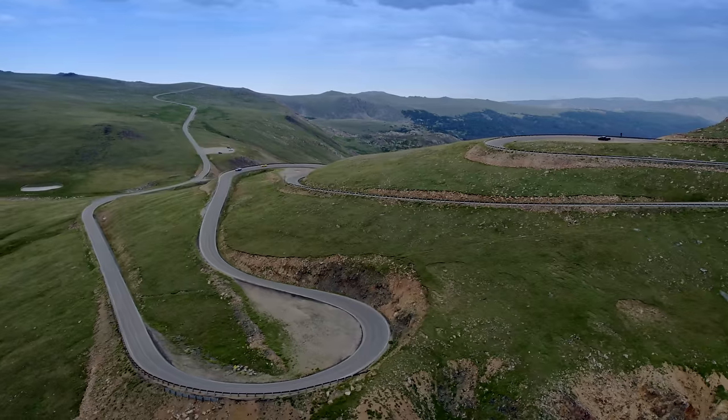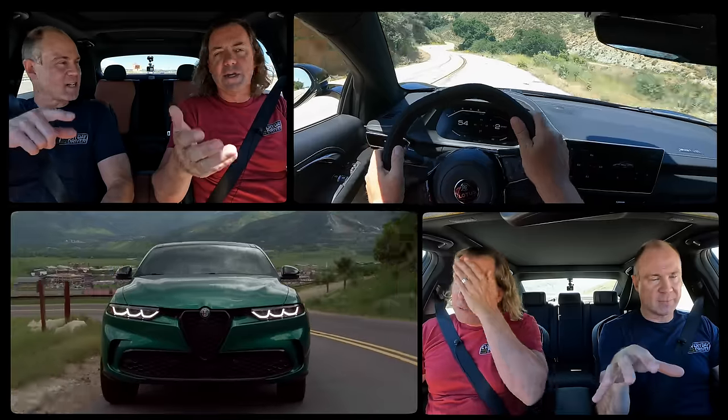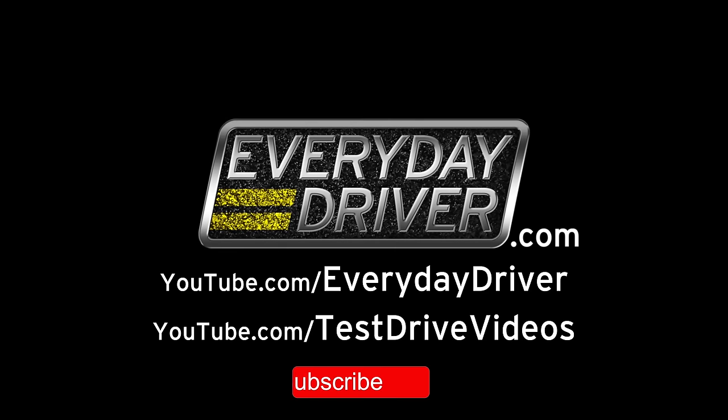Great cars, great roads, and all the reasons we love to drive — road trips, comparisons, test drives, and podcasts. This is Everyday Driver.